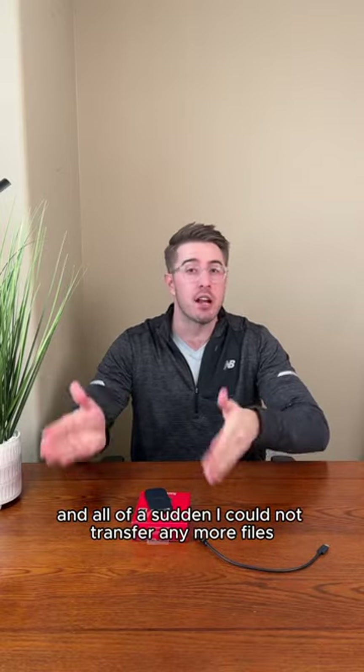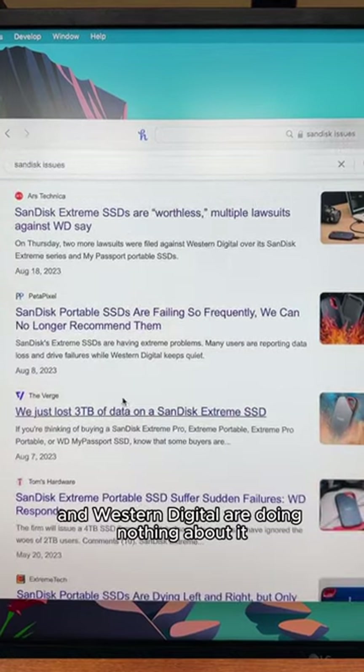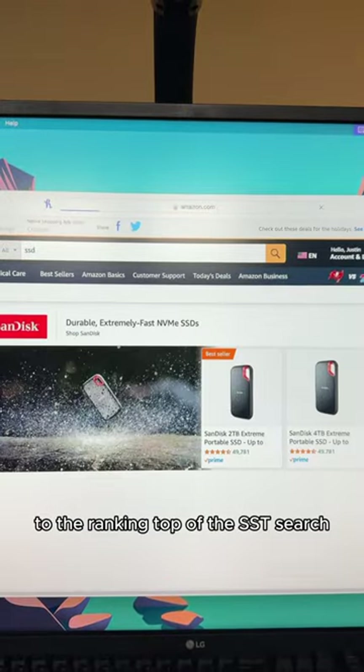I was using it one day, and all of a sudden I could not transfer any more files. This is a known issue with these, but SanDisk and Western Digital are doing nothing about it. They're continuing to sponsor these on Amazon, so they're ranking at the top of the SSD search.